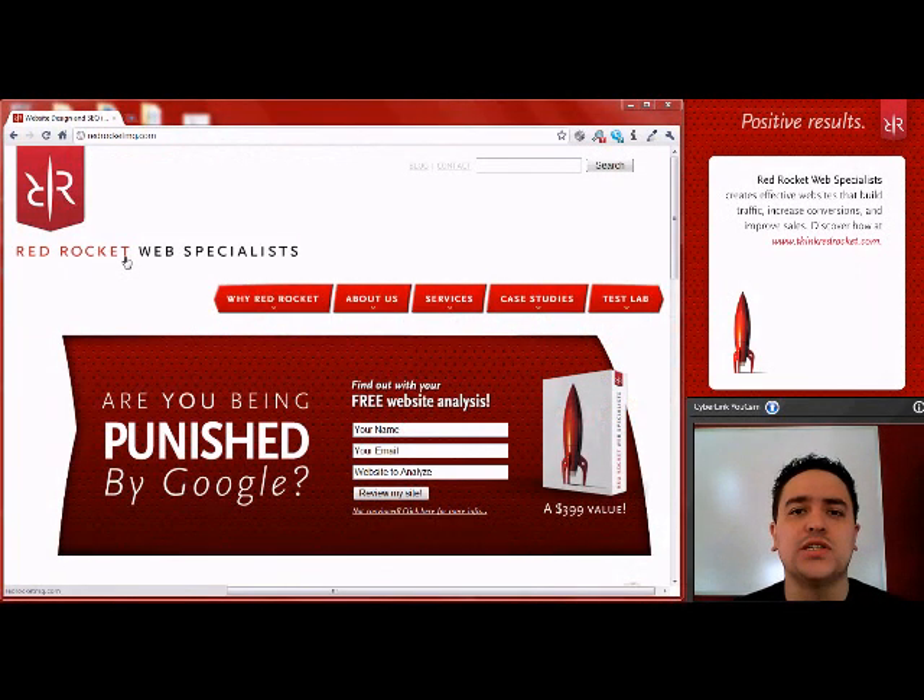Hey, this is Chris at Red Rocket Web Specialists, and today's question is: my username and password are correct, so why can't I log into my WordPress website?